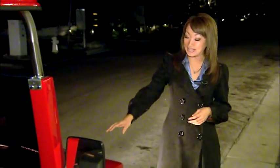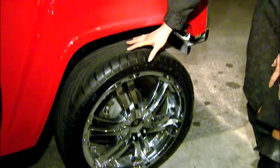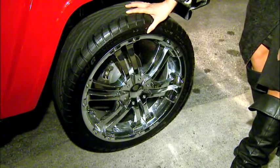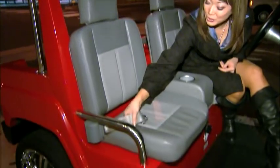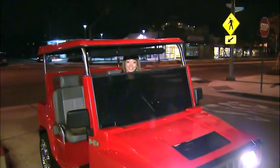Just imagine cruising down your street in one of these. This one here is a Hummer H3 golf cart. It comes with 18-inch chrome wheels and low-profile tires. And for you and three of your friends: vinyl seats, retractable seatbelts, and a ride in style.